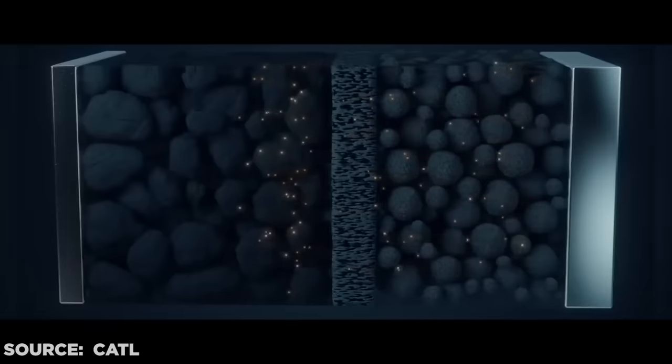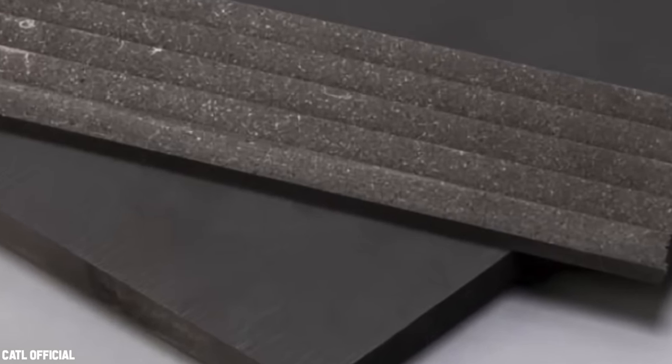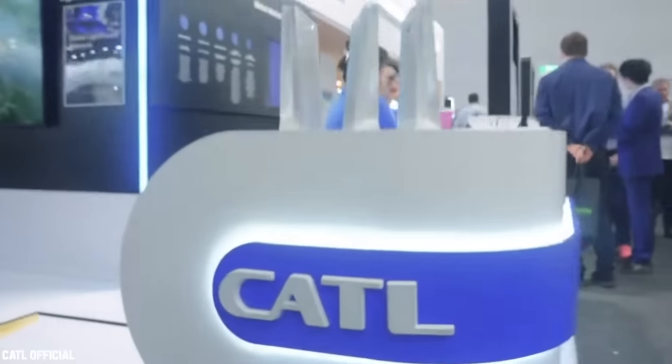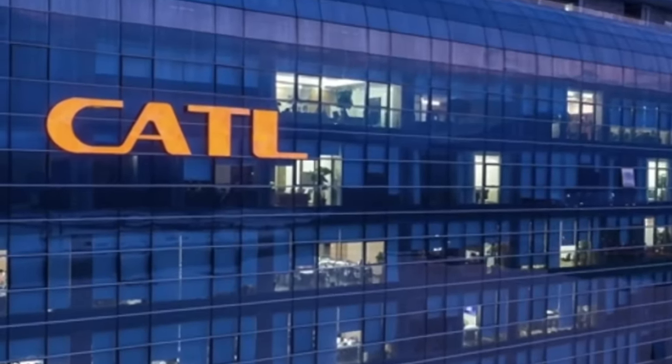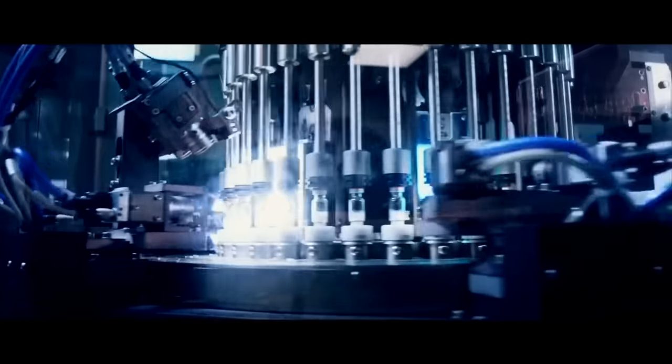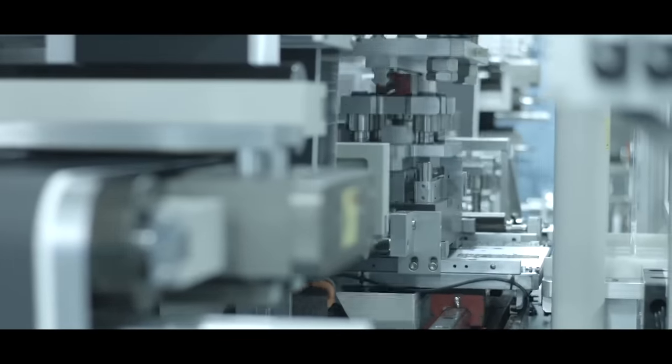Because sodium ions are physically larger than lithium ions, they are physically unable to freely travel across the layers of a graphite anode. Back in July 2021, CATL launched the first generation of their sodium-ion battery with an energy density of 160 watt-hours per kilogram and a 0–80% charge time of just 15 minutes.